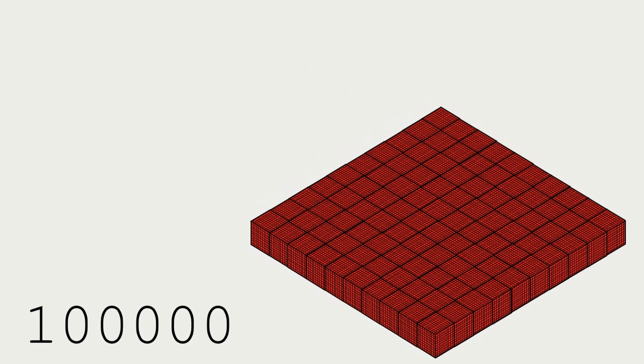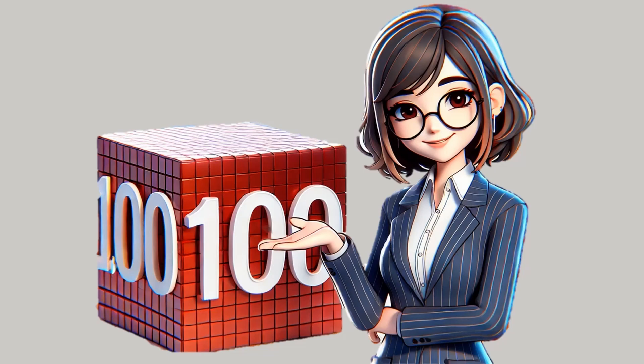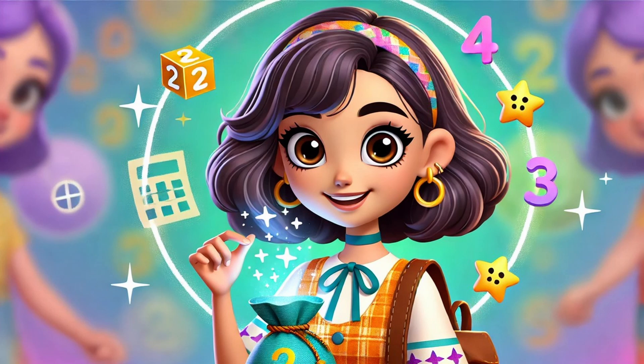You did it! That was amazing! Counting by ones is fun, but counting by tens, hundreds, and thousands makes big numbers much easier. Keep practicing, and soon you'll be a counting master. Don't forget to like, subscribe, and hit the bell so you don't miss more fun lessons here on PowerPoint TV. See you next time, and keep counting big!